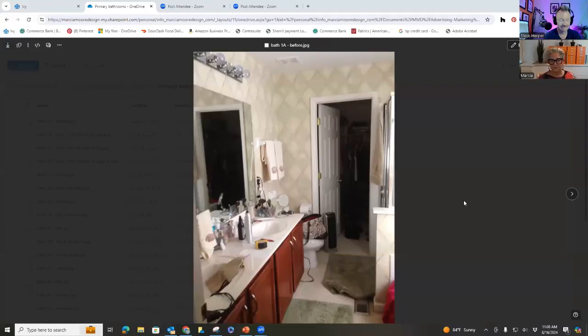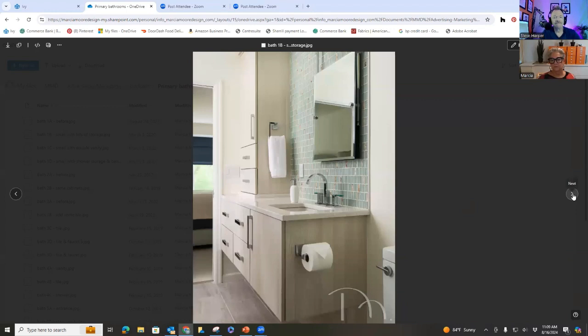Looking at the first before photo: this is a small garden home where a single woman lives. The bathroom was set up for two people with two sinks. On the right side is a tub, and you can almost see the shower. The closet is at the end of the room, so this was not functioning well at all and totally dated.